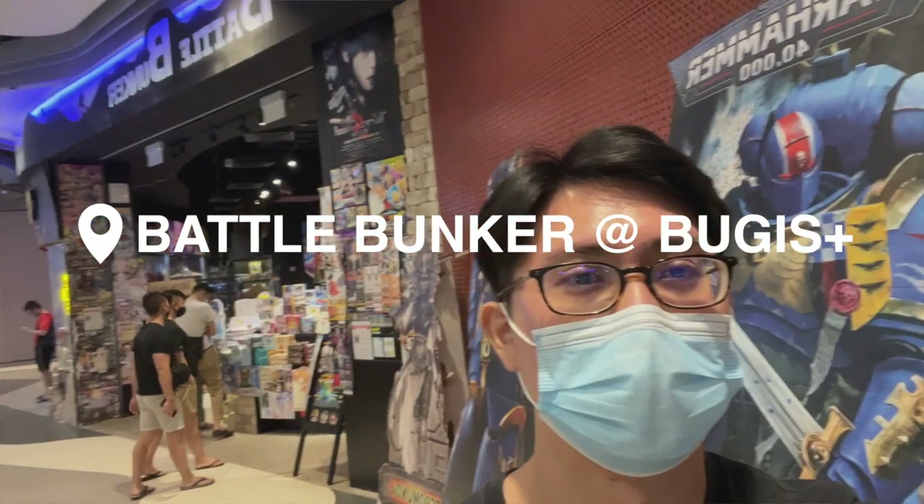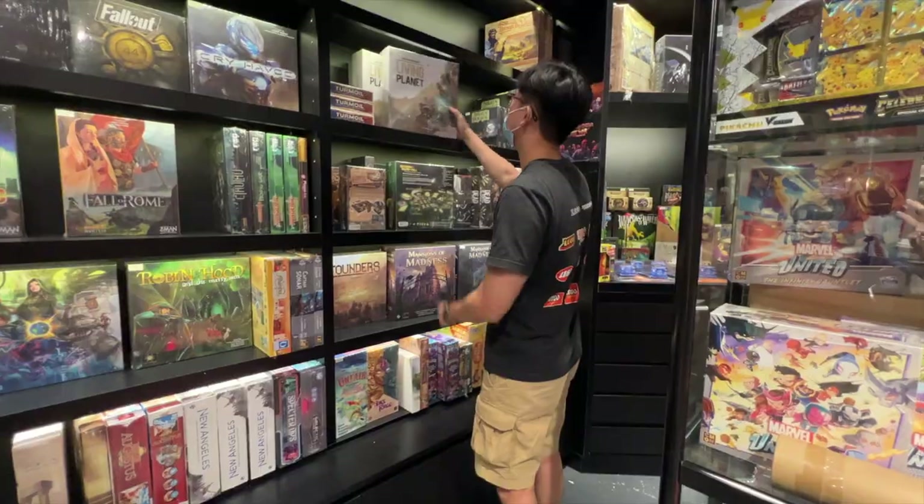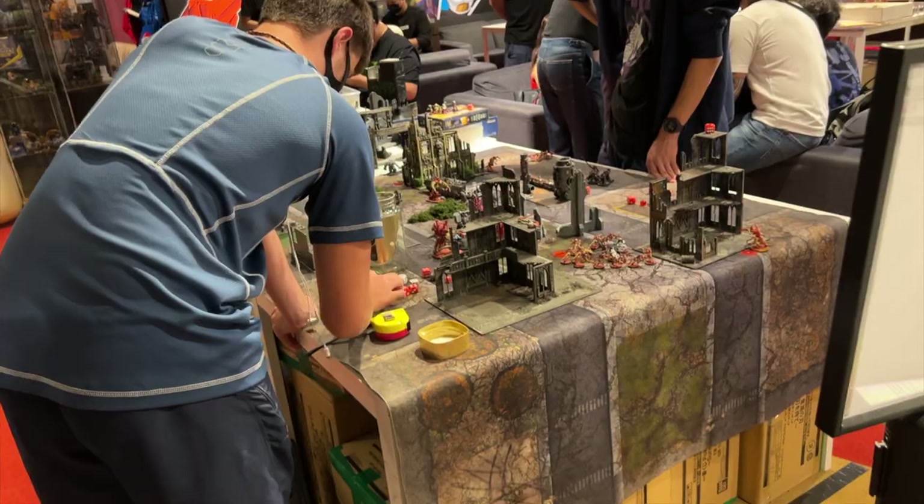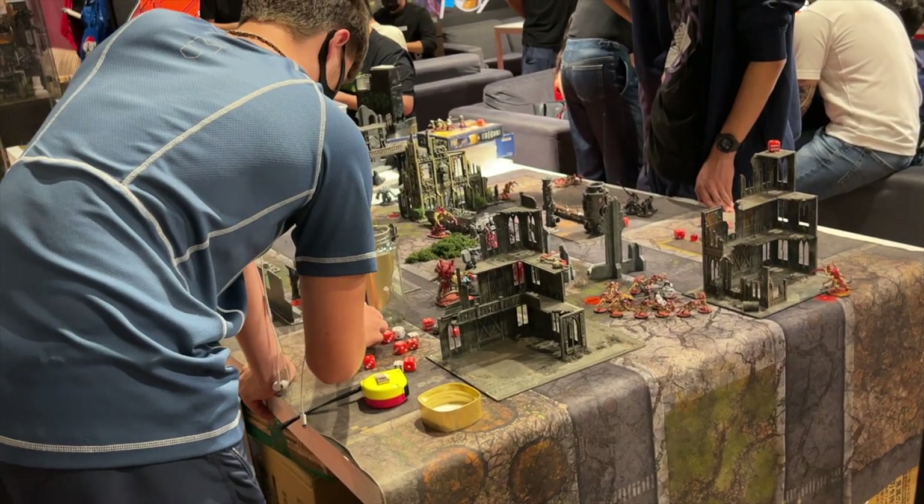What I like the most about being in a physical board game shop is that you can really go and touch and feel the game, which feels quite nice. You can also actually rent a board game if you want to, or even play some miniatures right here. If you don't really know what games to get, you can actually ask some of the staff here. But of course, one of the downsides about being in a physical board game shop is the cost.